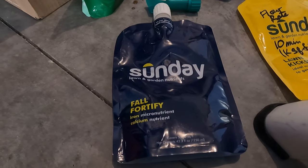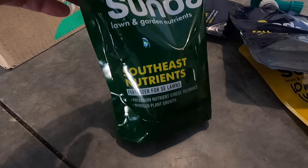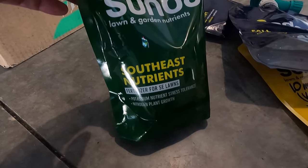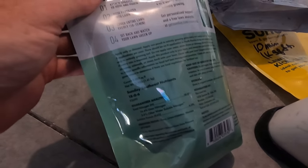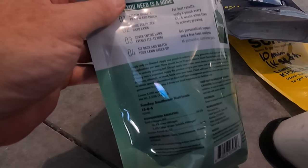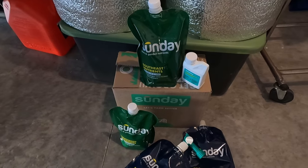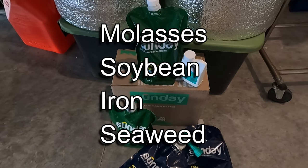In my opinion, the Fall Fortify has low iron content — you can get Ironite for about 3% granular and 1% liquid. Next we have Southeast Nutrients, for potassium, stress tolerance, and nitrogen plant growth. If we flip it over, it has an NPK of 18-0-6 with about 3.6% slow available nitrogen. There are no micronutrients in this one, and it also covers 5,000 square feet.